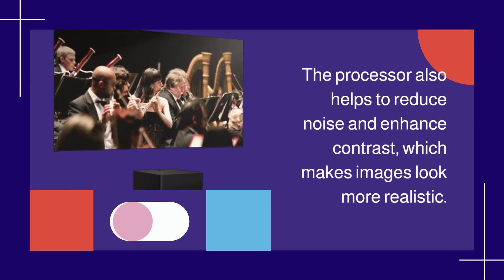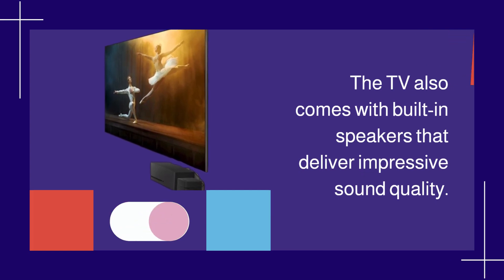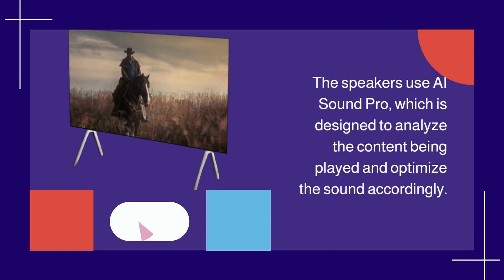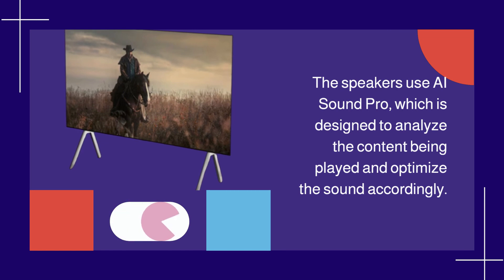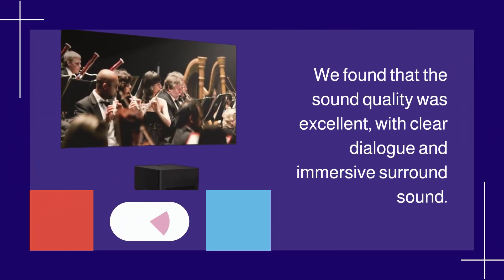The TV also comes with built-in speakers that deliver impressive sound quality. The speakers use AI Sound Pro, which is designed to analyze the content being played and optimize the sound accordingly. We found that the sound quality was excellent, with clear dialogue and immersive surround sound.